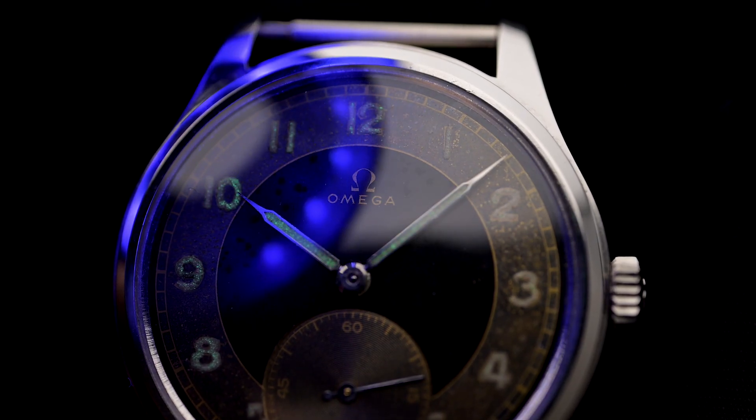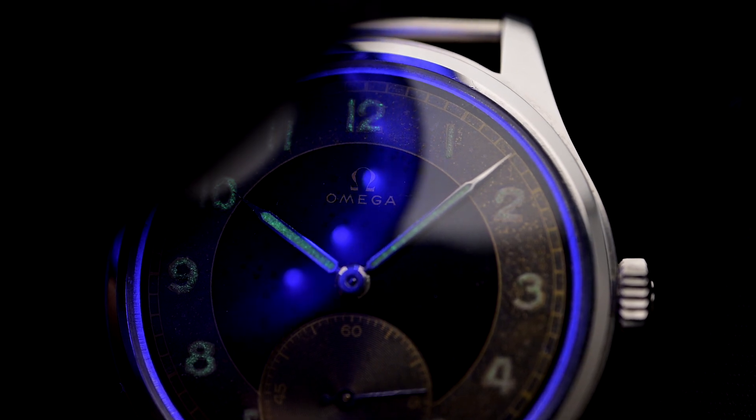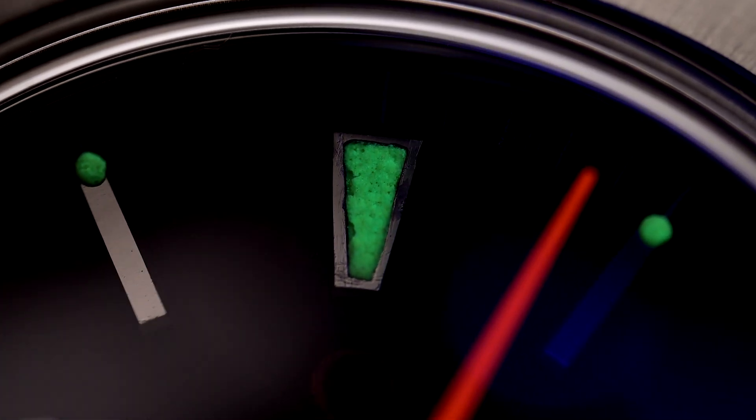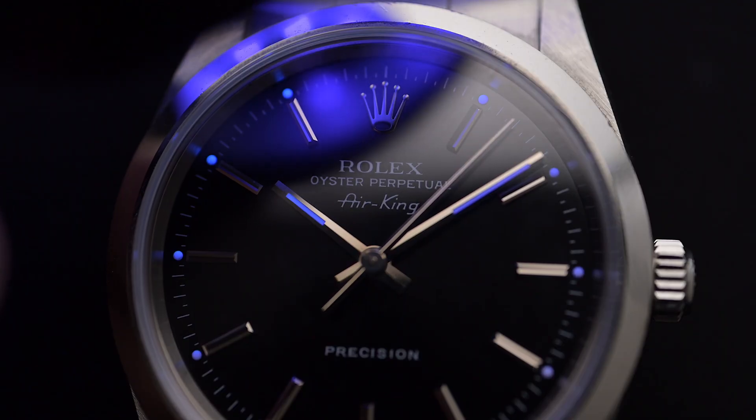But about a hundred years ago it looked quite different, because electricity was not that widespread and the clever minds of the time had to come up with something to be able to read the watch in the dark as well. Especially in the time of the First World War. So in this video we're going to explore it all.